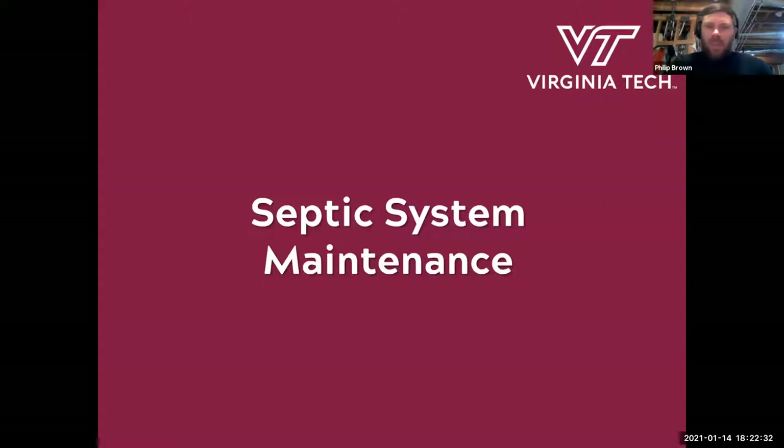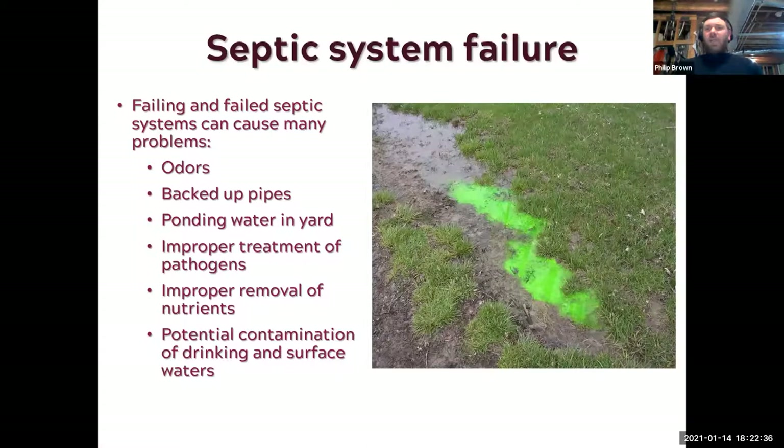On to septic system maintenance. We'll start with a picture of septic system failures. When septic systems fail, it can often be quite obvious — you'll get a lot of odors, sometimes wastewater backing up into the house, and ponding in the yard, which is pretty unpleasant. From that you get improper treatment of pathogens at the surface that can cause more damage, and potential contamination if there's surface runoff of this material. The dye in the picture just makes it look like toxic waste — it's actually a tracer dye to work out where the leaks come from.